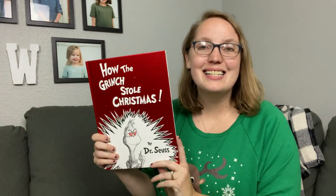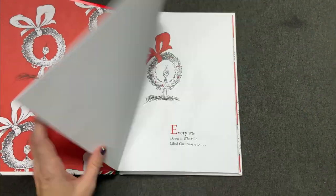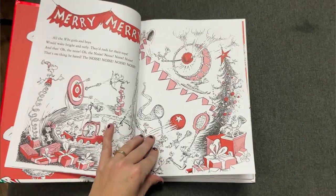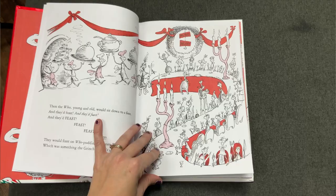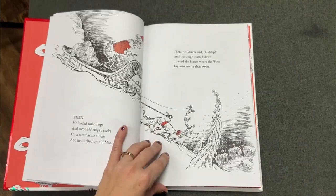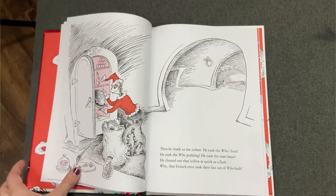Next up is a classic — How the Grinch Stole Christmas. I'm not going to speak too much on this one as I'm sure you guys have seen it, but having the actual book version and getting to read it to my kids every year is one of my absolute favorites. We love to grab hot cocoa and enjoy the story about the Grinch who learned the real meaning of Christmas and how his heart grew three sizes too big.